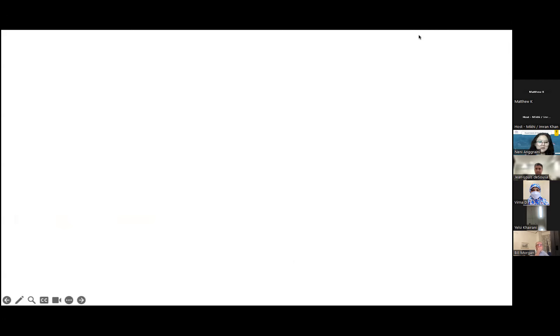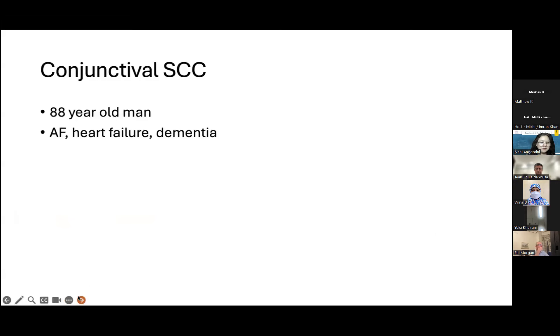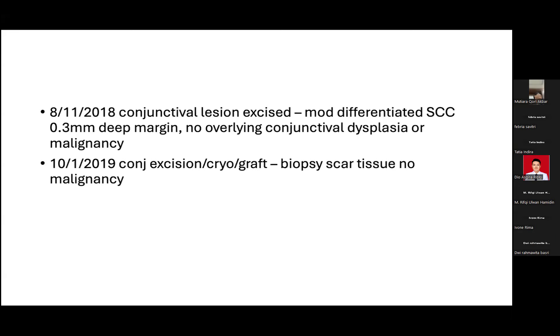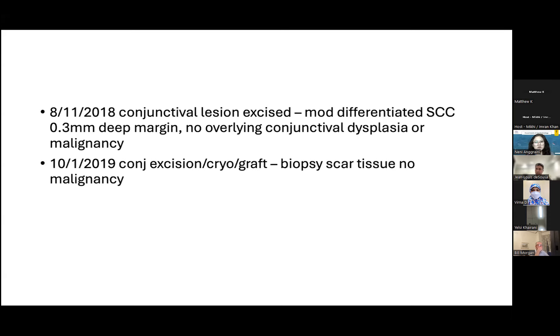So here we have a case: an 88-year-old Caucasian man with lots of other comorbidities — heart failure, atrial fibrillation, and dementia. He had a conjunctival lesion which was excised — a small lesion. The surgeon did suspect invasive malignancy and did the correct surgery, taking a margin, and it demonstrated a moderately differentiated squamous cell carcinoma — a little bit of a surprise. There was residual disease, so a couple of months later, a further excision was performed and there was no additional malignancy seen at that point. Cryotherapy was given.